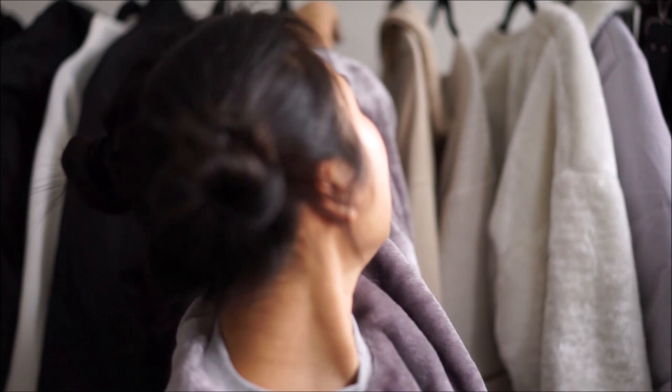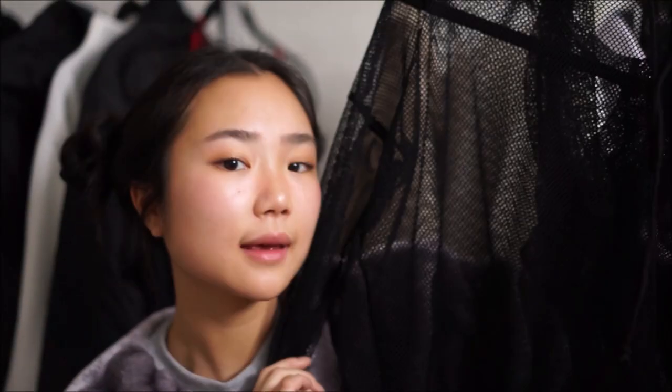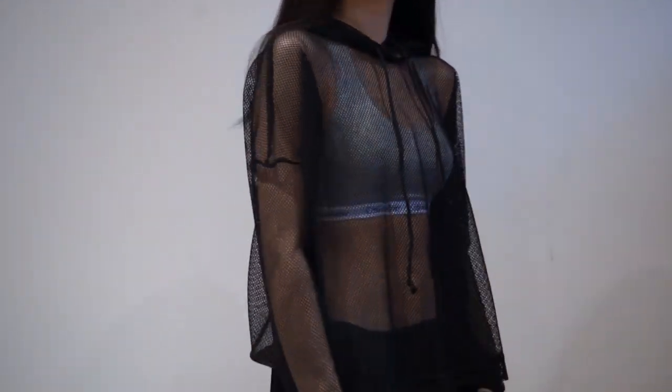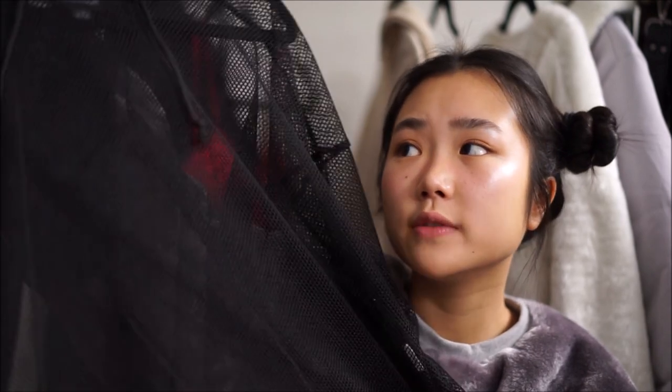Last but not least, probably one of my favorite items in this haul — a mesh hoodie. I know not a lot of people are going to like it, but I like it. I really like the mesh vibe — it's so good with layering. I can definitely see myself styling this with so many things and I'll probably make a video. You can wear this over a bikini, or simply a t-shirt, a bralette, or anything. I tried wearing this under the red bralette and it actually looked really, really good. This is a hit.